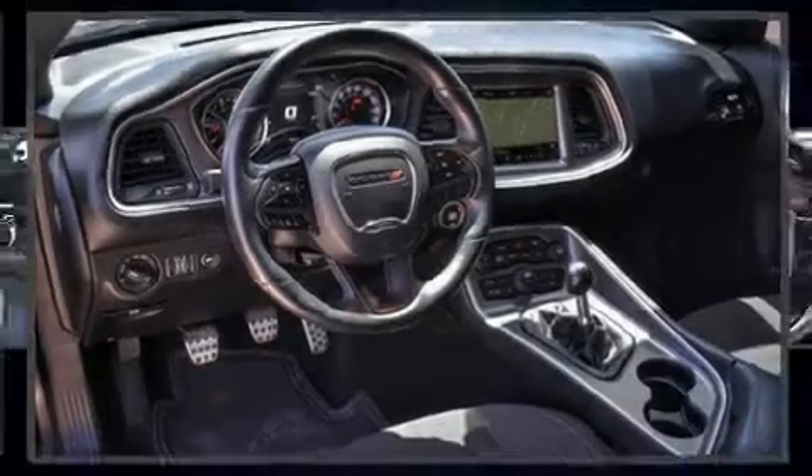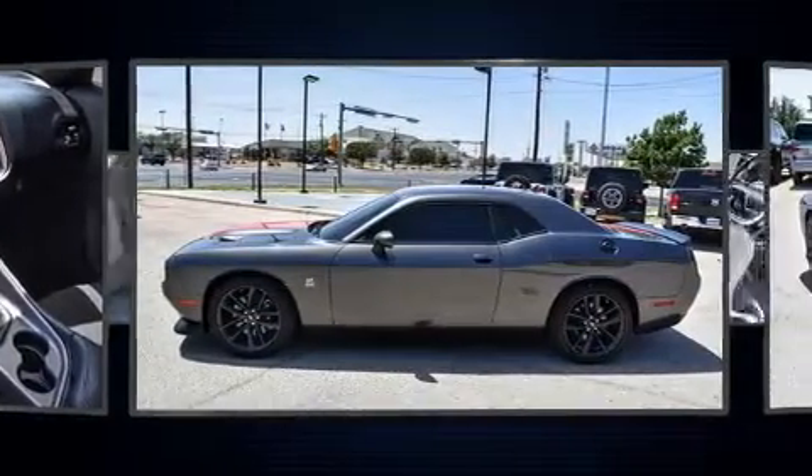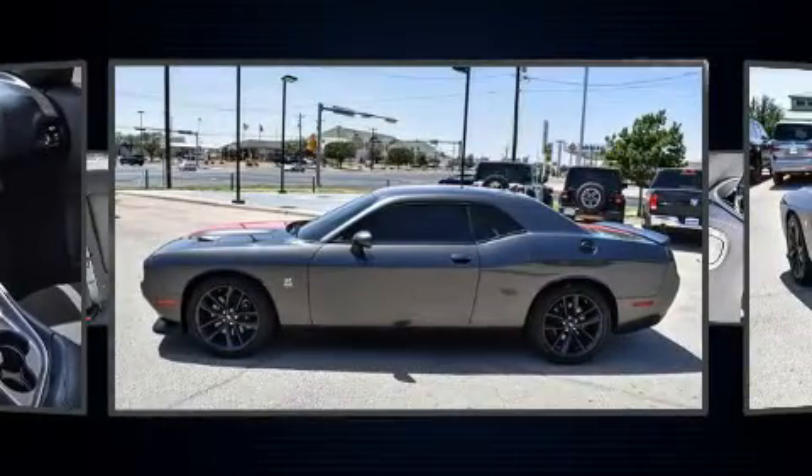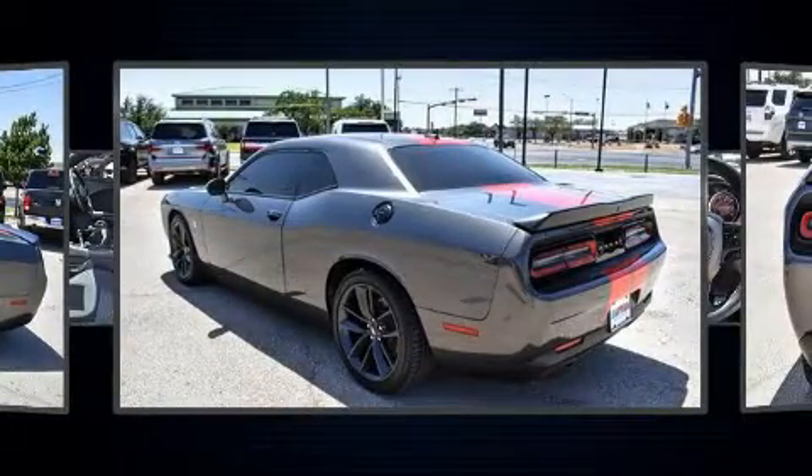You can expect a lot from the 2019 Dodge Challenger with less than 10,000 miles on the odometer. This vehicle glistens in the crowded performance coupe segment. Dodge made sure to keep road handling and sportiness at the top of its priority list.